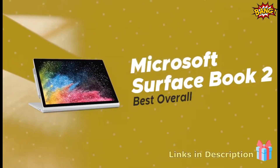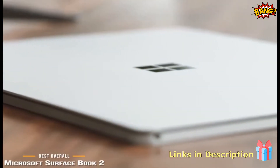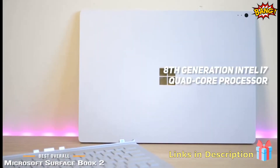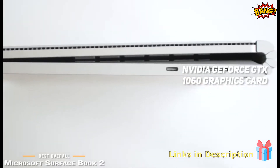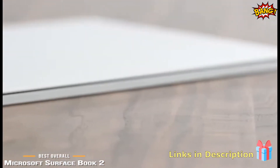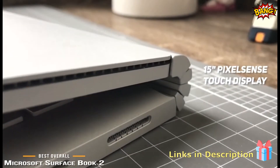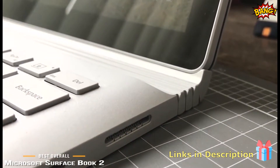Number 3 on our list is the Microsoft Surface Book 2, our choice for the best overall laptop for graphic design. It features a speedy 8th generation Intel quad-core i7 processor and 16GB of RAM for seamless multitasking. The Nvidia GeForce GTX 1060 graphics card has 6GB of GDDR5 memory, making it the perfect choice for gamers and graphic designers, providing smooth and efficient visual performance. The 15-inch PixelSense display has a responsive touch interface and a native resolution of 3260x2160, delivering stunning visuals with brilliant and accurate colors.